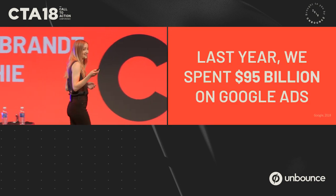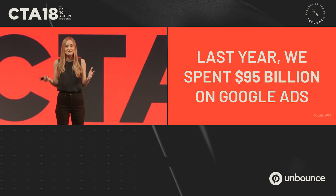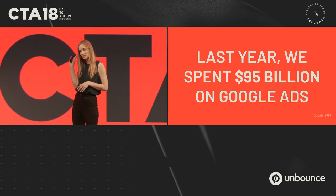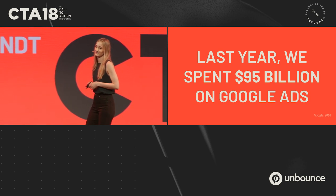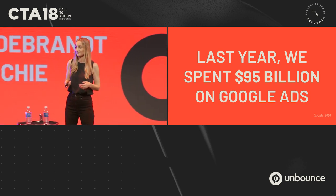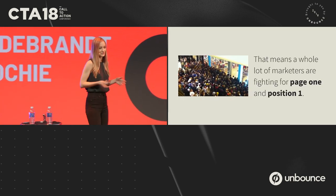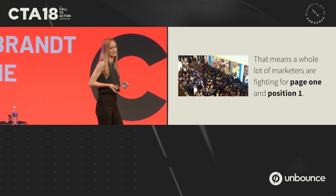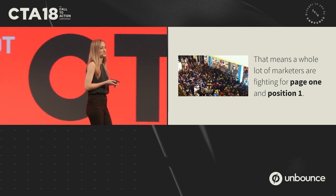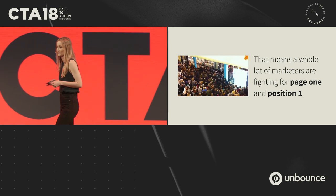Last year, we spent, as a group of marketers, $95 billion US on Google Ads — that's not insignificant. And because of that, this is what it's starting to look like above the fold these days. We're all competing for that top spot, competing to get to page one, position one.